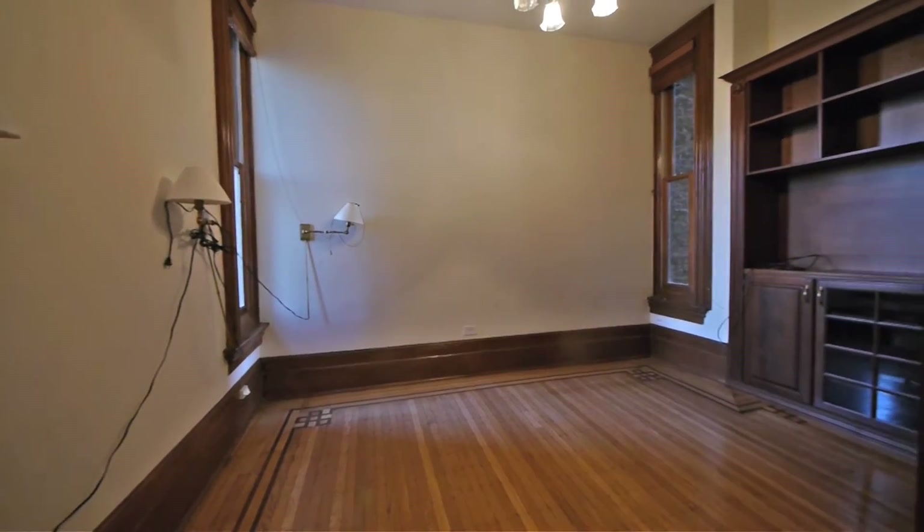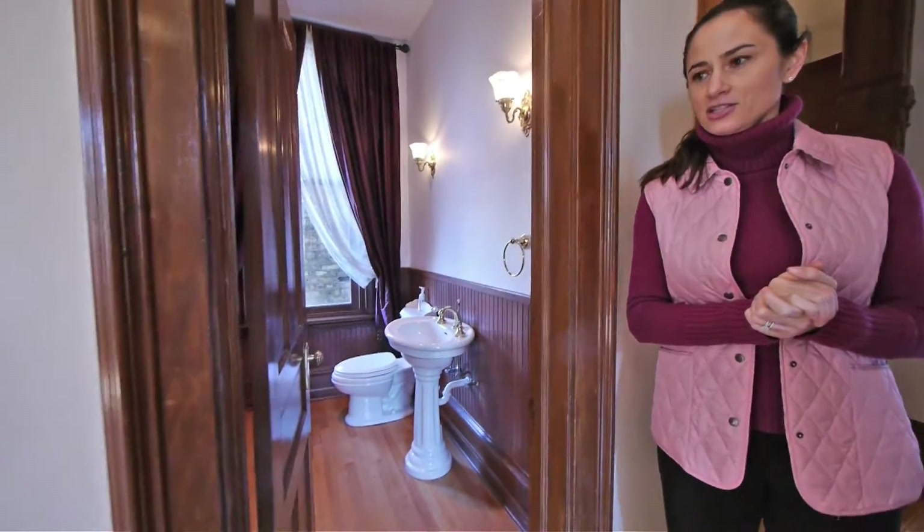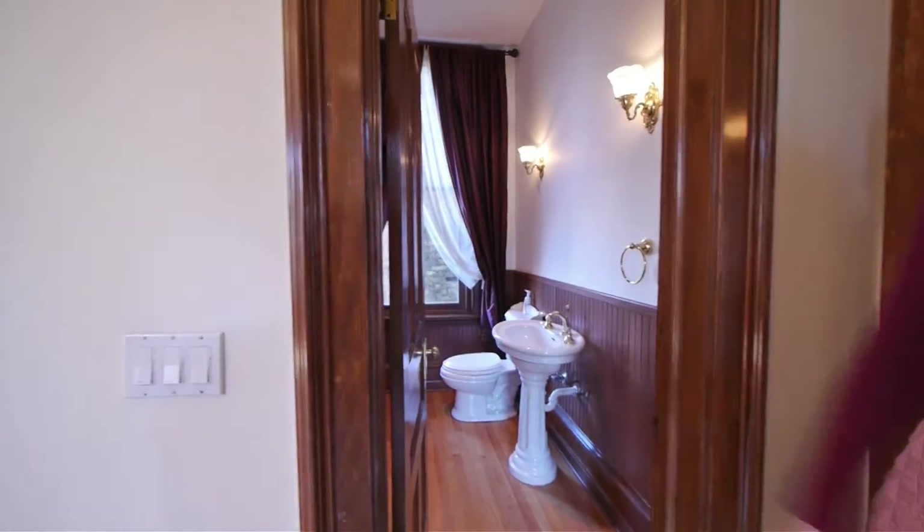On this level we also have a den slash library. And now we're entering into the spacious kitchen — it is a large eat-in kitchen. Off to the right here we have a powder room.